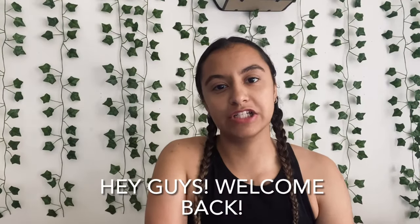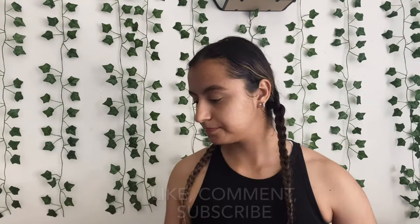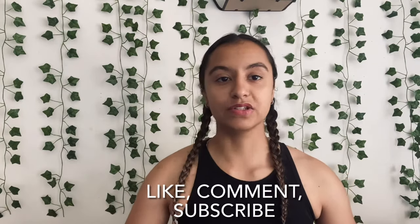Hey guys, welcome back to my channel! For this week's video I will be doing a clothing haul. I went to the thrift store and also to Marshall's. Please don't forget to like, comment, and subscribe. We went to two different thrift stores, and in the first thrift store I got...